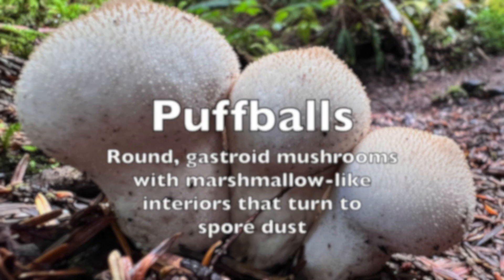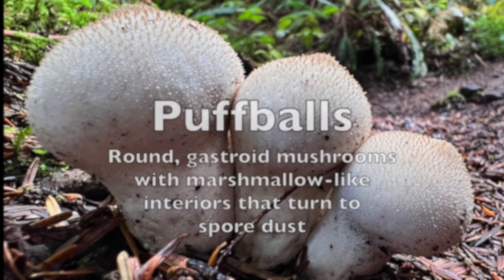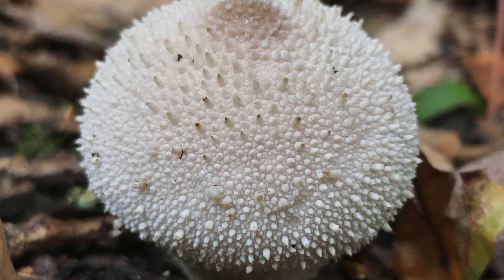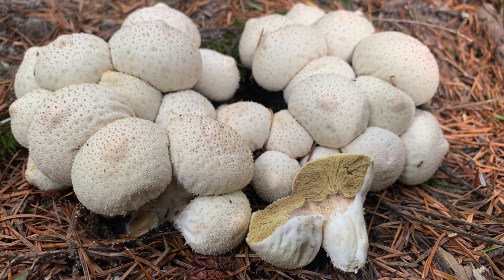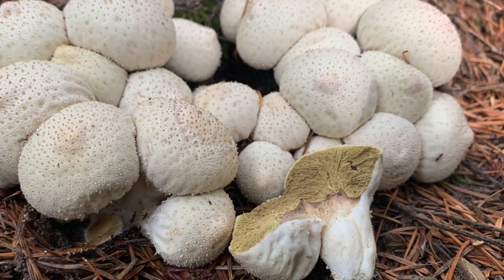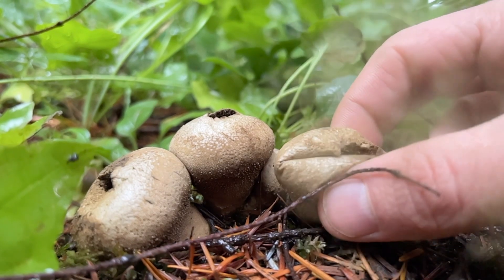Puff balls start as spongy balls, which later turn into a mass of dust-like spores as they mature. They vary in size, with some growing larger than a basketball. Many species are edible when the interior is still tender and white.